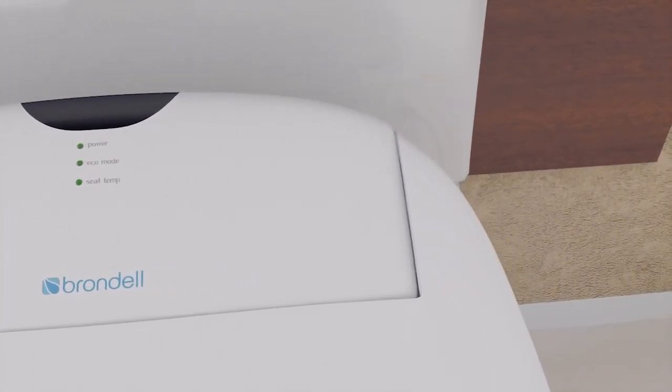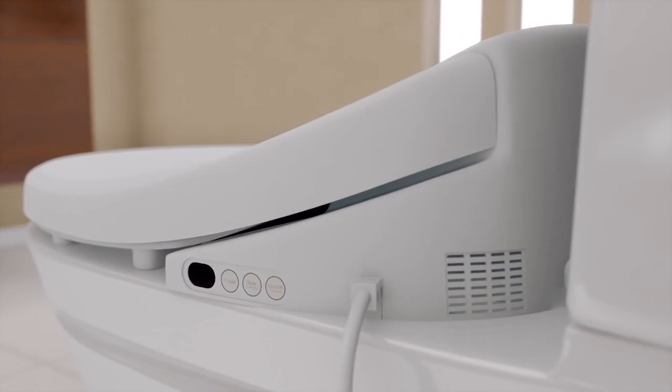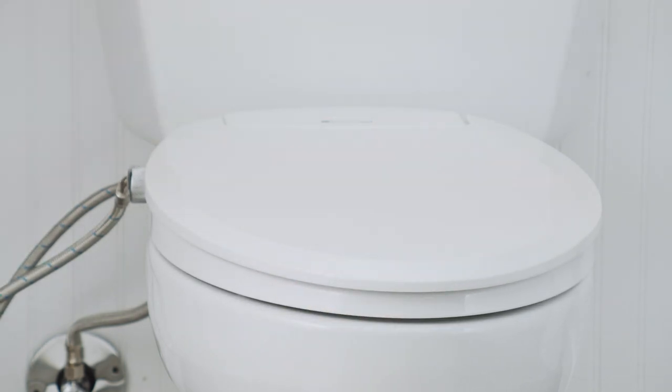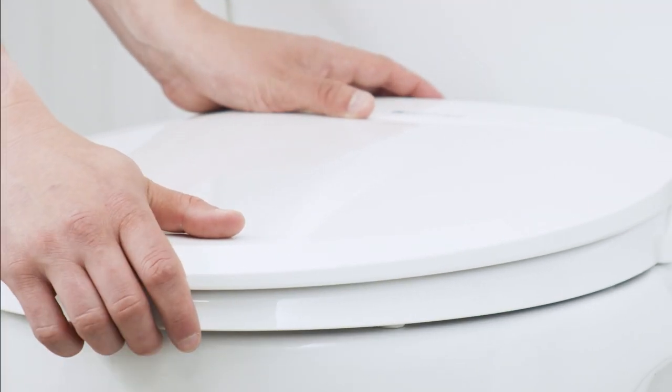Installation is easy with this bidet toilet seat, as it fits elongated toilets and can be self-installed in minutes, without the need for a plumber. The sleek design and textured chrome dial accent add an elegant touch to your bathroom, while the ergonomic seat and slow-closing lid provide added convenience and comfort.